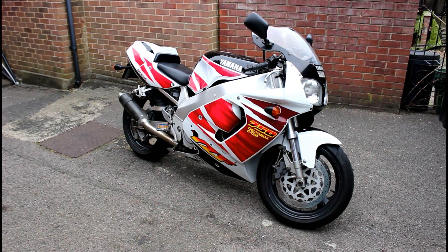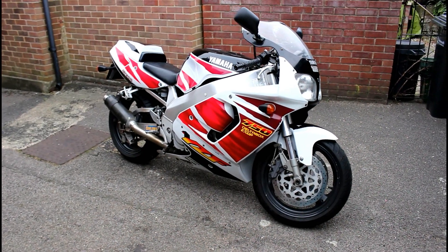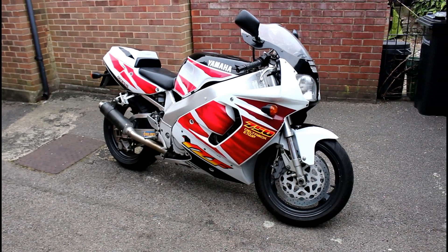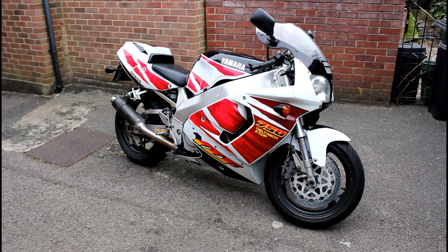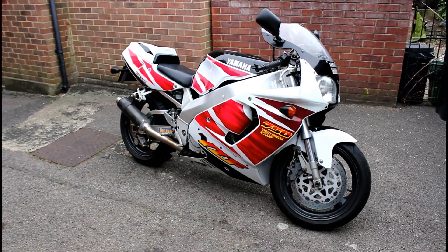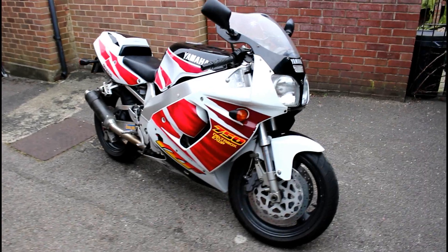So here it is, the 1995 YZF 750R. First impressions - the bike looks really good. From a distance, which is kind of how I saw it on eBay, the bike looked very good. But eBay can always be deceiving, and any photos can be deceiving. It's always good to try and get a good look at these bikes. Ideally you'd go and visit the bike, have a good look at it, and then decide whether or not you want to bid on it.